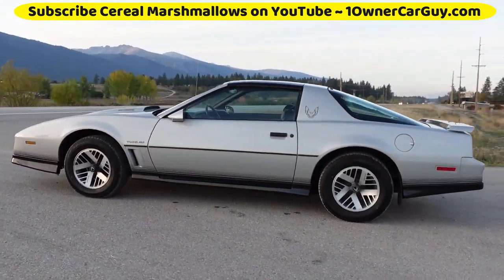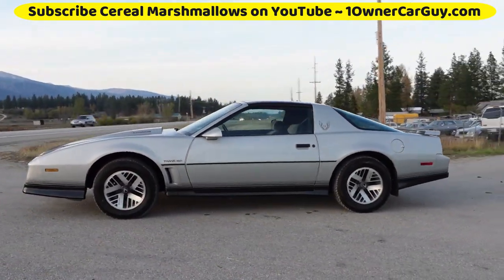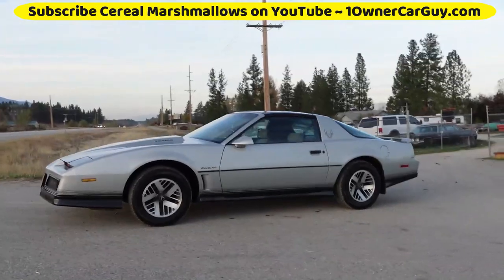Beautiful car. Someone needs this. Nathan, 406-546-8748. That's the car, man.